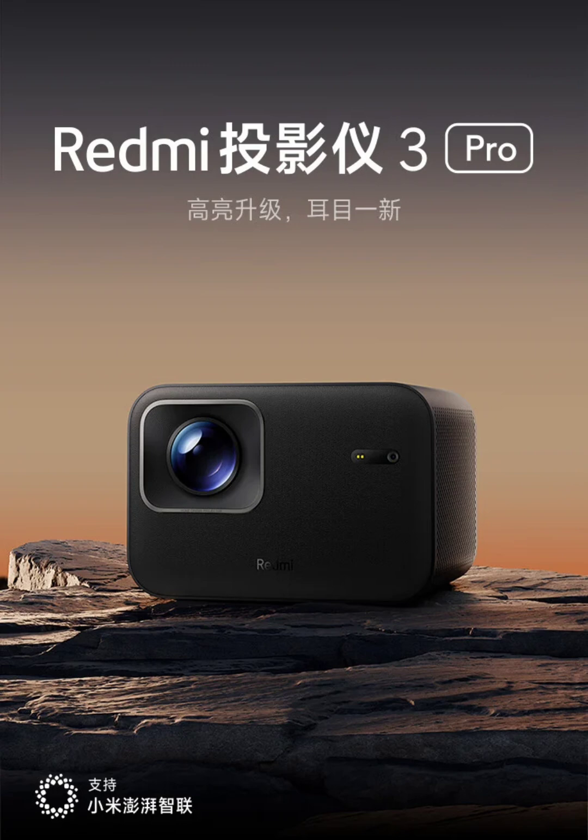The projector is built around an Amlogic T950D4 quad-core processor clocked at 1.9 GHz, with 1.5 GB RAM and 32 GB of storage to support smooth video playback and smart features.